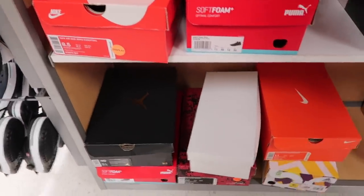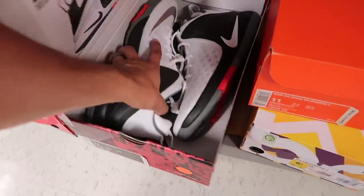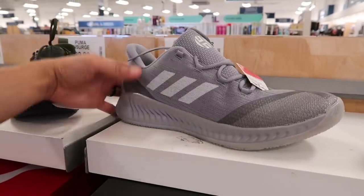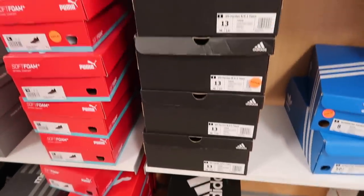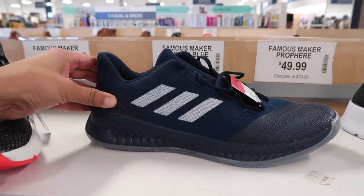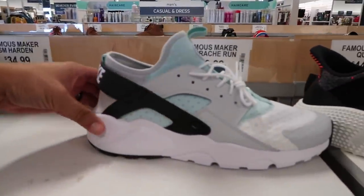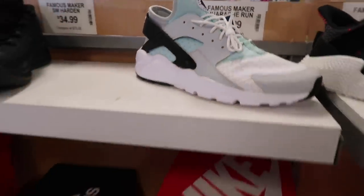Nike Zoom Witness LeBrons, size 11 — 50 dollars. Superstar Foundation Adidas — 35. Hardens and Team Hardens — 28 dollars, clearance red tag, sizes 13 and 14. Also have Hardens in navy blue — 28, but only sizes 12 and a half and 13. Huarache Run Ultra — mint green, black, and gray — 50 dollars, sizes 11 and a half and 12.